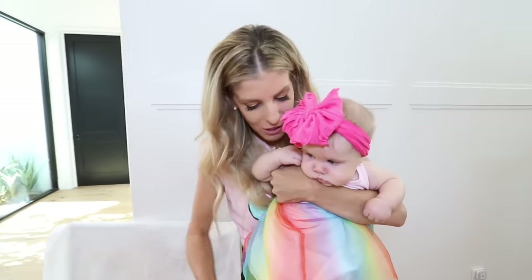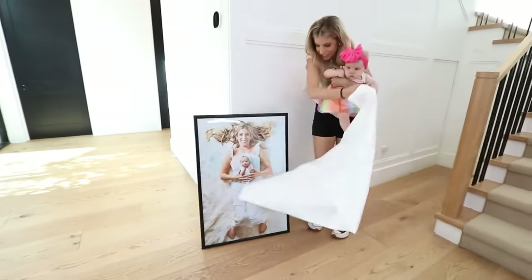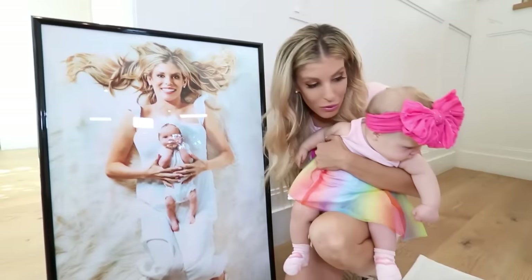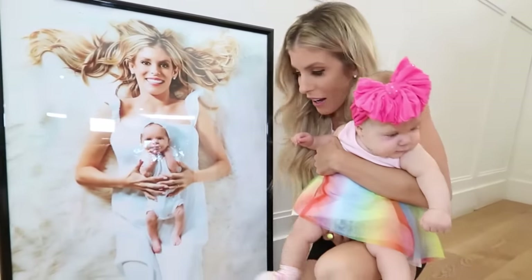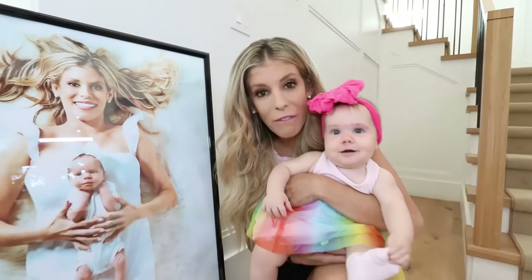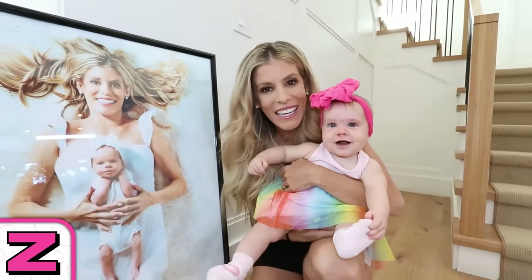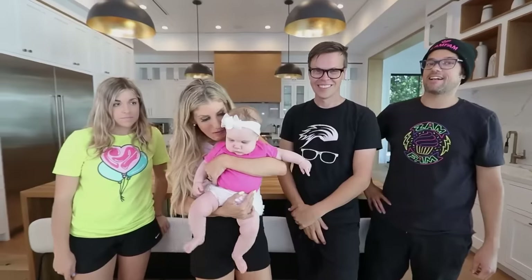Okay, Zadie. I wanted you to wear this dress for this Z surprise. Look, Zadie. Z is for Zadie. This is a painting of Zadie with mommy, almost right after you came home from the hospital. And look how much bigger she has gotten, ZamFam. I cannot believe that it has already been six months, Zadie. So many of you guys have been along for the ride, even before you were born, Zadie. So Z is not only for Zadie, but for ZamFam. I love you. Happy six months birthday, Zadie.